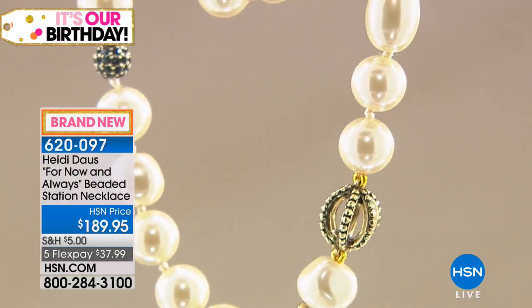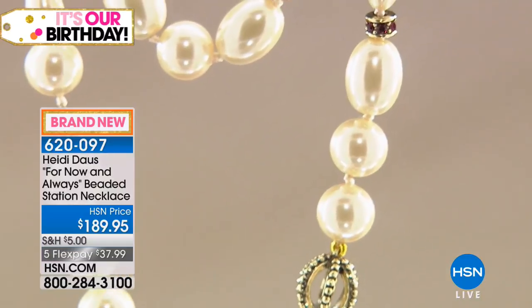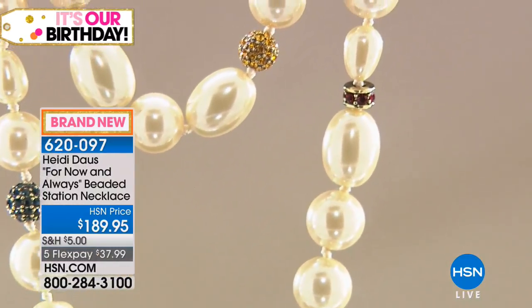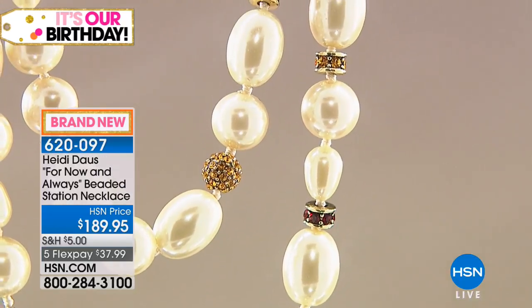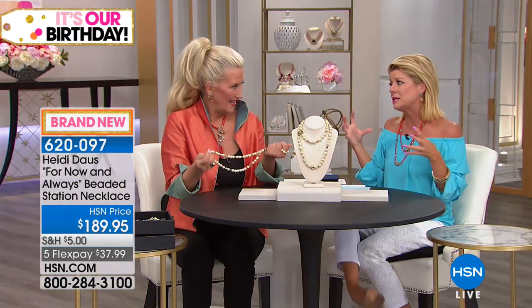90 brand new for now and always. Beaded station necklace, 36 and a half inches in length, gorgeous toggle. This whole piece — your pieces fit into so many special, unique, rare categories that have unfortunately become lost art in jewelry design. That could be vintage, it could be antique, it can be custom tailored, one-of-a-kind pieces. These are museum quality pieces, and this one piece fits into every single one of those categories.